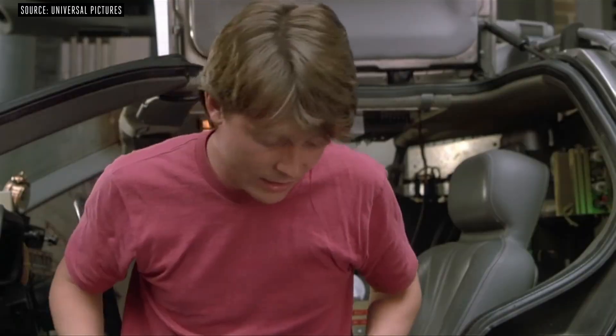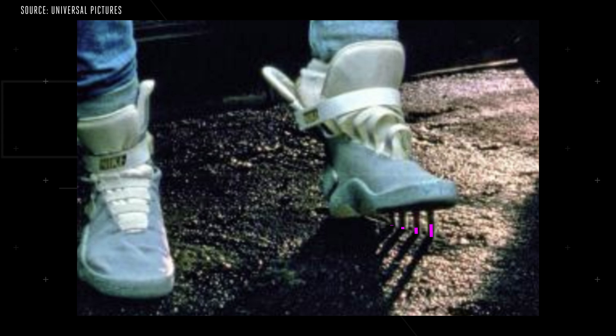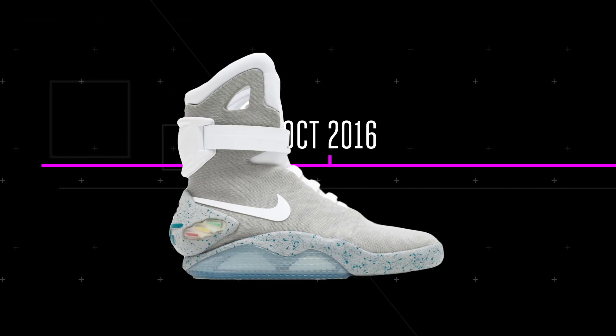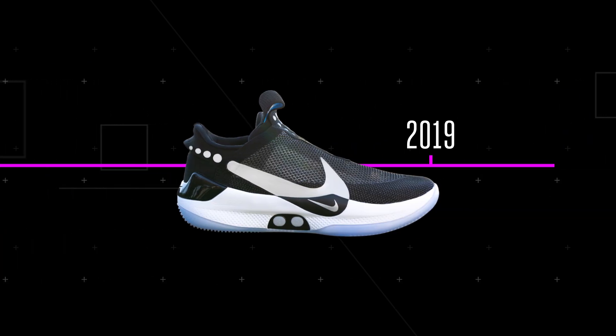Power laces! The Back to the Future shoe was just a prop — there were people controlling the shoe through strings below the floor. Actual self-lacing shoes didn't come out until the Nike Mags in 2016. Then a few months later, the Hyperadapt 1.0s followed. This third version refines everything from those two shoes and gets the Hyperadapt ready for a wide release.